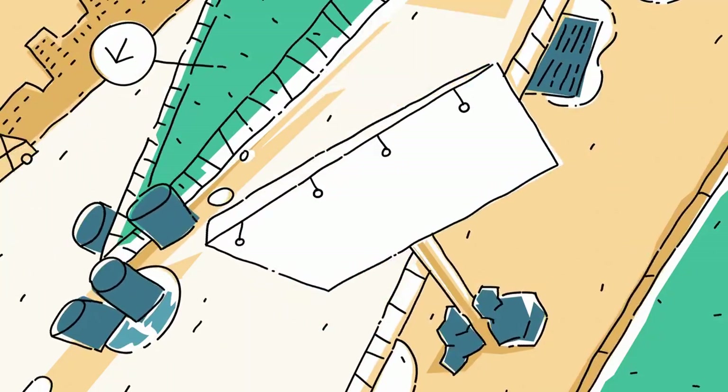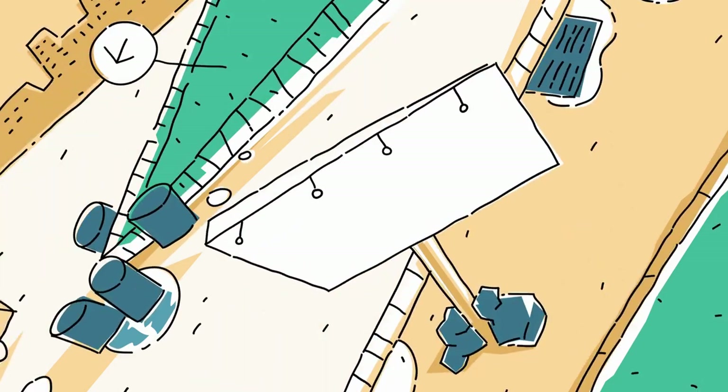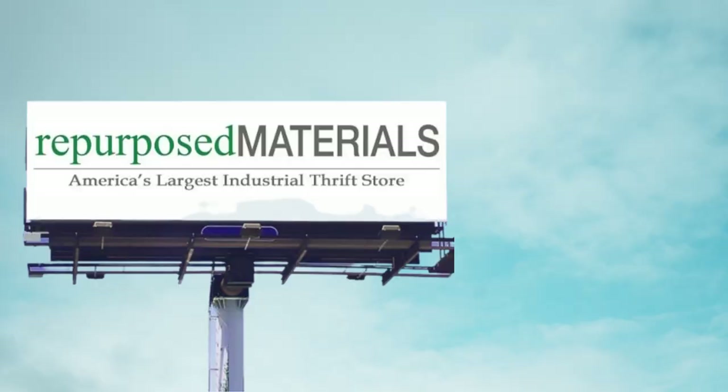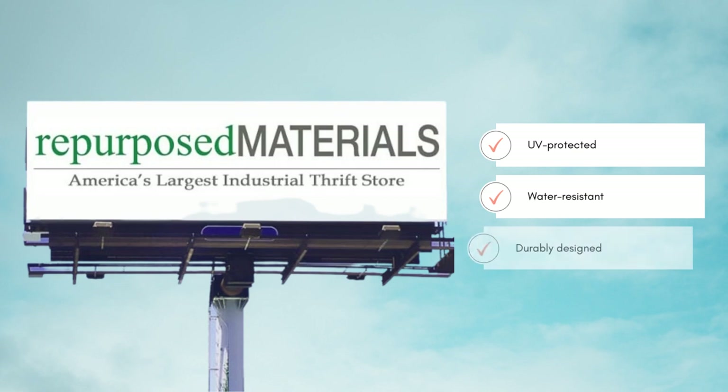Billboards are large outdoor advertisements for passing pedestrians and drivers, typically found in high traffic areas. They're made with two layers of UV-protected and water-resistant sections of PVC vinyl. Billboard material is durable and designed to withstand harsh weather conditions.